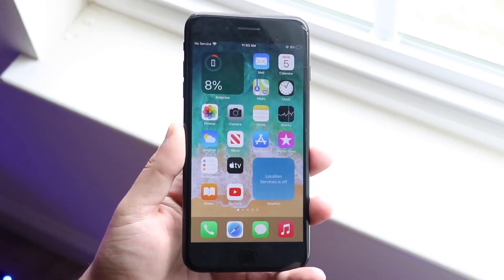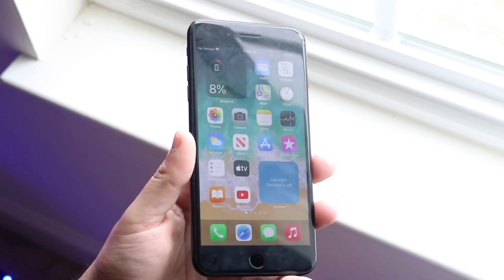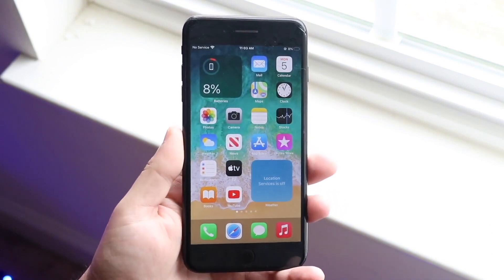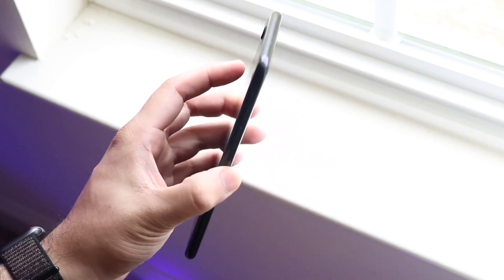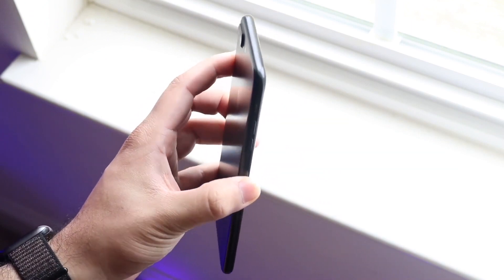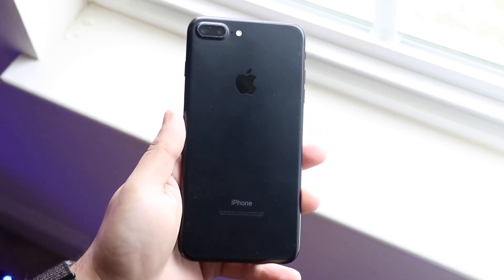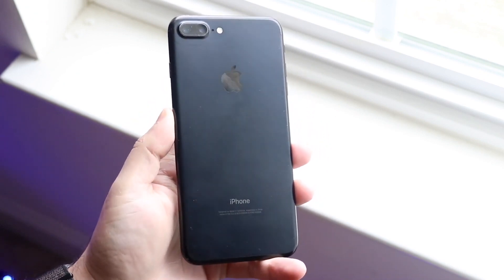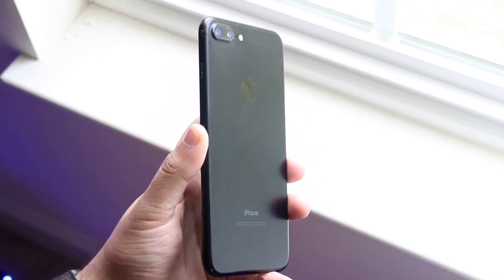The iPhone 7 Plus is one of those iPhones that has been out for so many years now. Let me break down exactly how this iPhone holds up in the later part of 2023. Because this iPhone is so old, not too many things have changed this particular year, but there are a few things that are probably worthwhile to talk about.